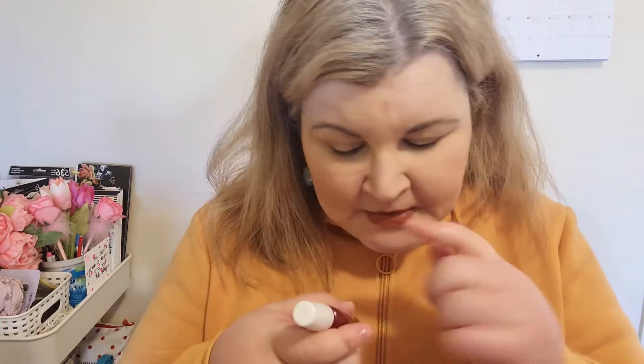I wear compression stockings, which are orthopedic, so I have to use a lot of strength pulling them up. The Orly Nail Trition really helps my nails stay strong. Whenever I put nail varnish on and then pull up my stockings, my nails usually get wrecked — this has helped me a lot.